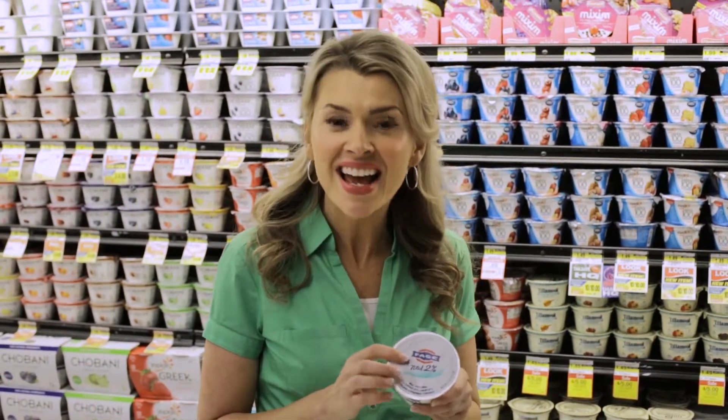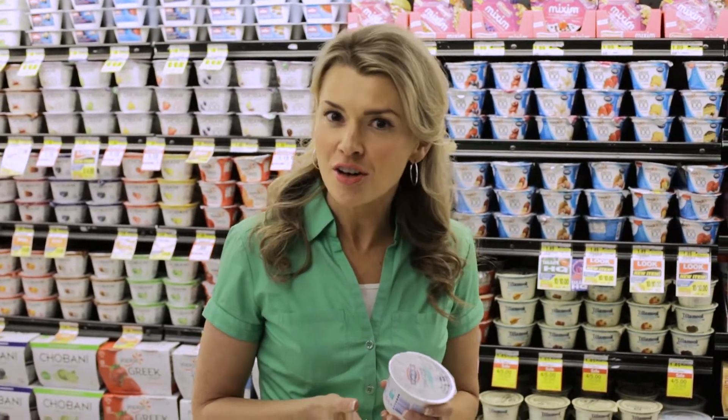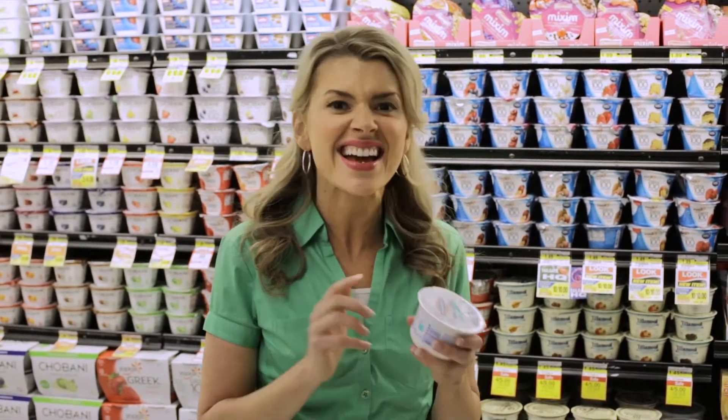One of my favorite breakfast snacks and ingredients has become Greek yogurt. I love it because it's super high in protein — just this little container has 20 grams of protein. That's because it's super strained plain yogurt, so more of the whey has been strained out, leaving it smooth, creamy, rich, nutrient dense, and high in protein.